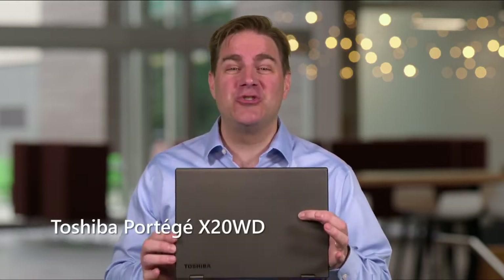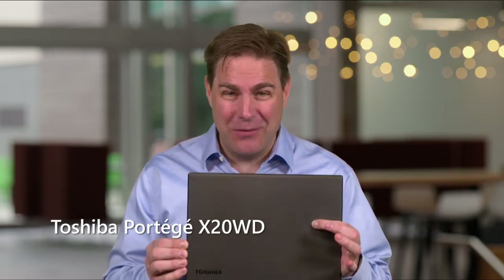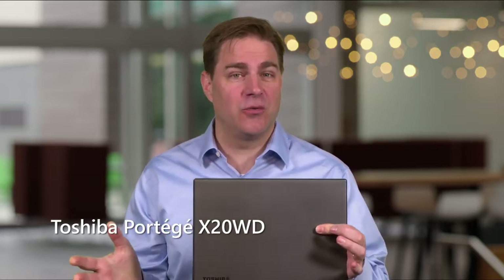Hi, my name is Marlo Daly. I am a device expert. I work with a lot of devices and help people find the perfect device for them. I have a device here today I want to show you from Toshiba. It is the Toshiba X20WD, and it's practically perfect for the prosumer.